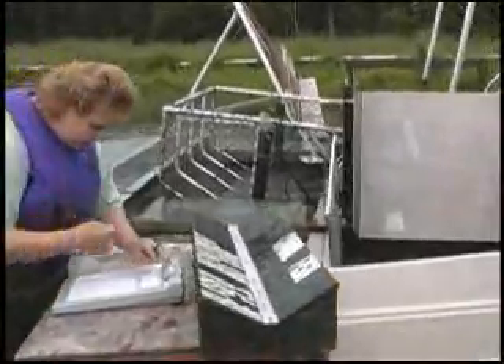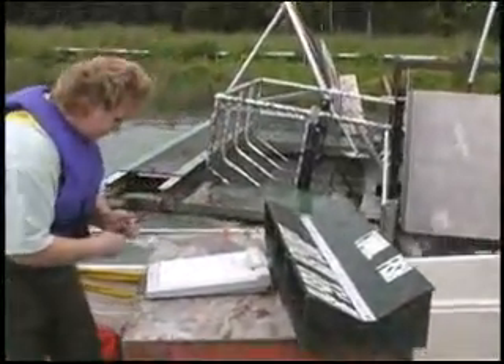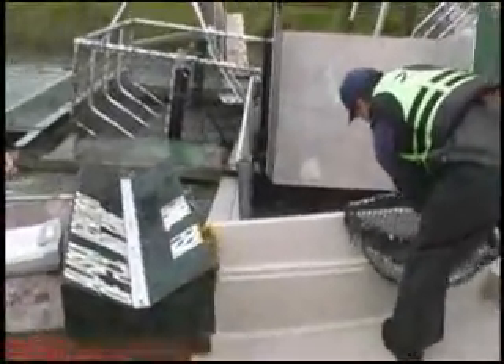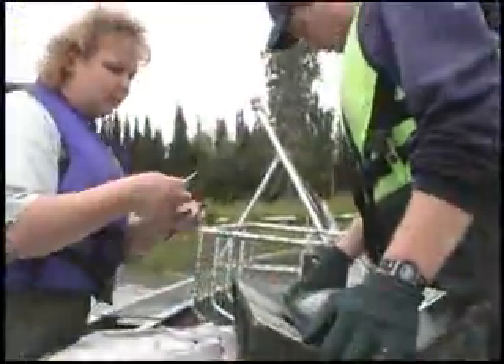And the remainder were coho, possibly, at that time of the year. That way they can apply those numbers to the sonar count. So maybe they have a sonar count of 100,000 fish that day, which is fairly high.